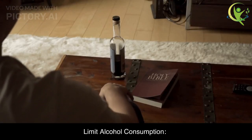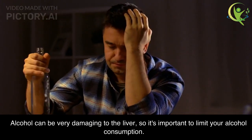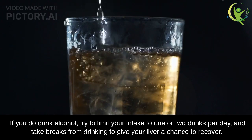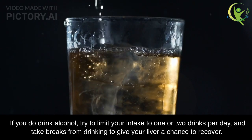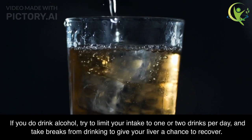Limit Alcohol Consumption. Alcohol can be very damaging to the liver, so it's important to limit your alcohol consumption. If you do drink alcohol, try to limit your intake to one or two drinks per day, and take breaks from drinking to give your liver a chance to recover.